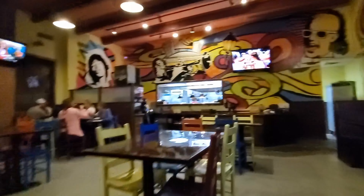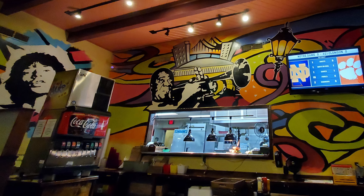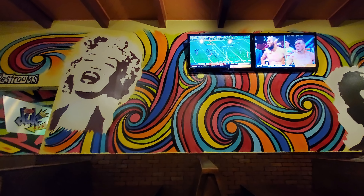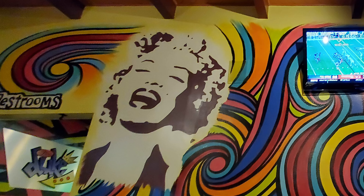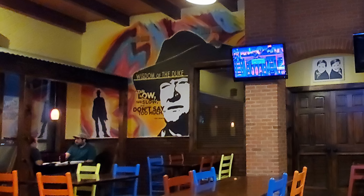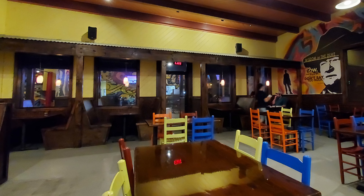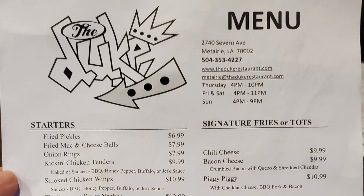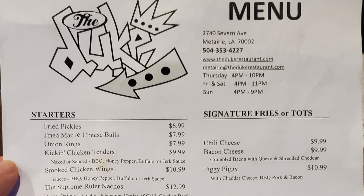They've got some other people painted around this little dining room area as well, so let's see who some of these other folks are. It looks like Max Headroom on the right, then Satchimo, then Jim Morrison of the Doors. And I think that's Marilyn Monroe right here, then back around to John Wayne the Duke, who the restaurant seems to be named after. So it's quite a nice little vibrant mix of colors in here.